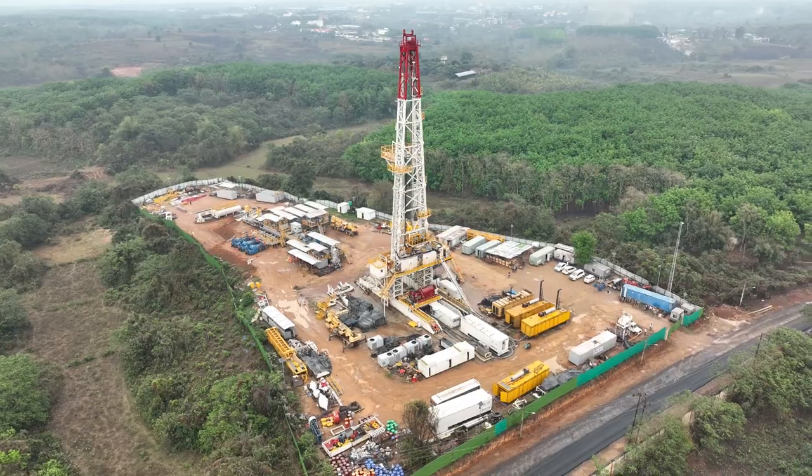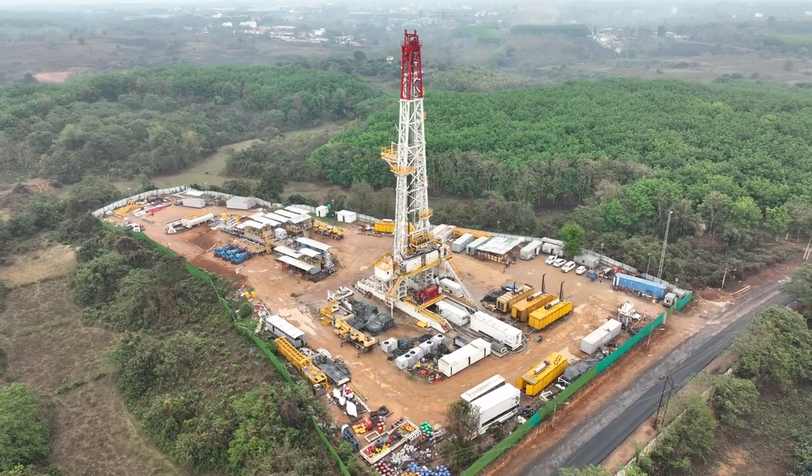I am Murali Krishna, working as project manager at Thiripra Asset. Our rig location is C3AR1, Arkanagar Yard. We are conducting the system integration test in this location. Our rig is the 2000HV new generation rig.